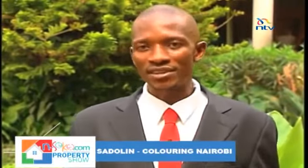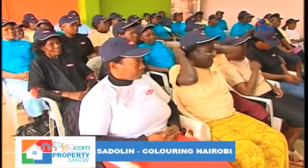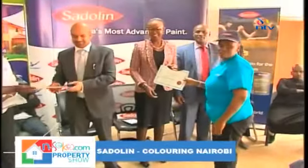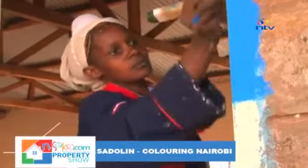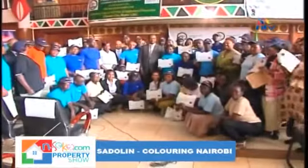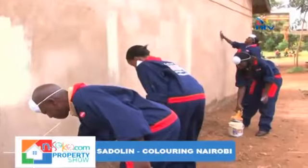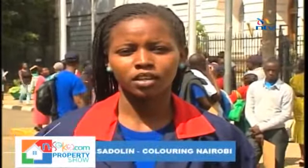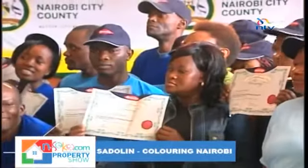Sadolin Paints have offered to be part of this brilliant project by training over 100 women and youth through their painters training program, and they will immediately be involved in city county projects. Twenty-two-year-old Nyambura is a proud graduate of the program: 'I went there and got training for three months. It's easy if you're willing — everyone can do it. It will completely change my life since I have the skills. In every household, in every building, you need paint, so you'll be needing my services.'